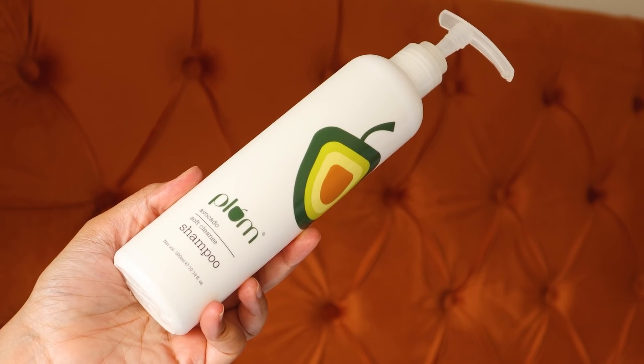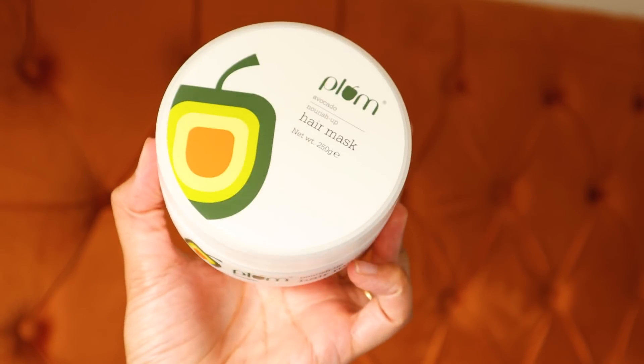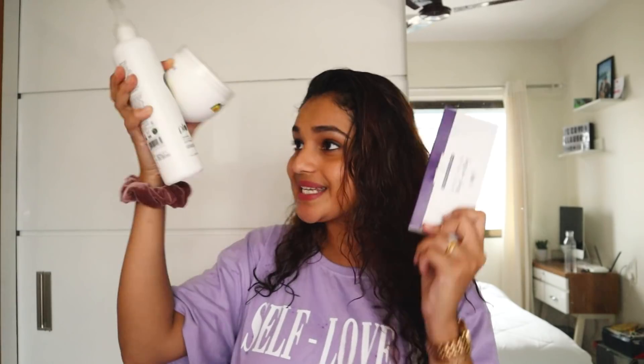It's by the brand Plum from the Olive and Macadamia range. I finished the whole tub and I love it — it's an amazing product. And I was really excited when they sent me their new range. It's their Avocado Nourish Up line. So I have their Plum Avocado Soft Cleansed Shampoo, their Avocado Nourish Up Hair Mask, and a Stress De-stress Neem Comb. This is what I'm going to be using on my hair today.